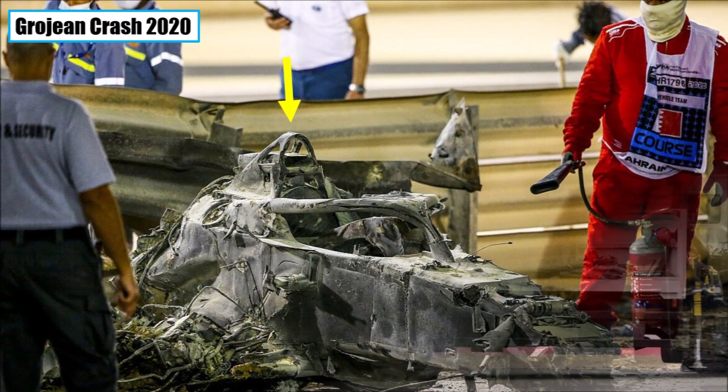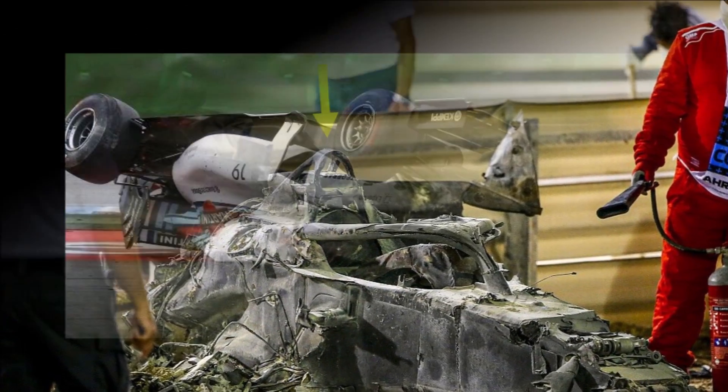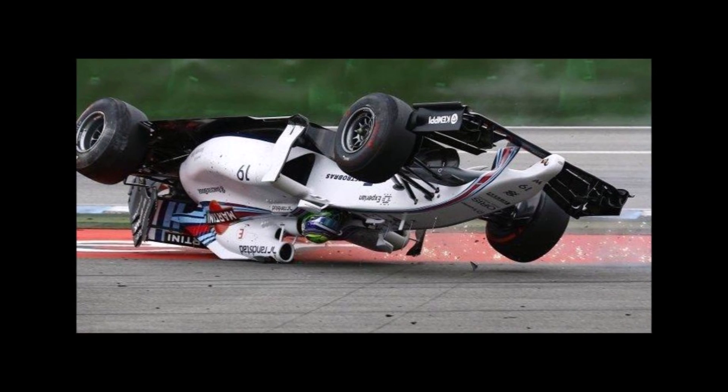The roll structure is supposed to be the hardest and strongest component of the car. Before the halo introduction, it was the only protection for the driver's helmet in case of a rollover.